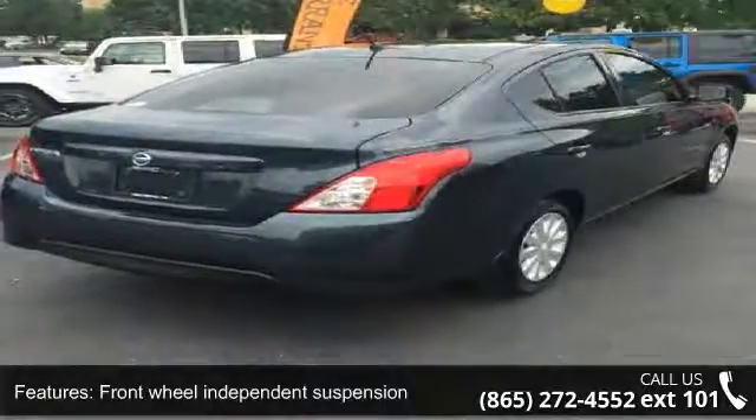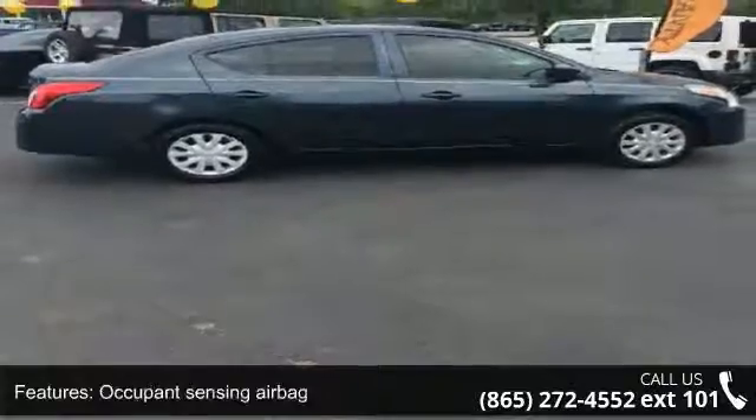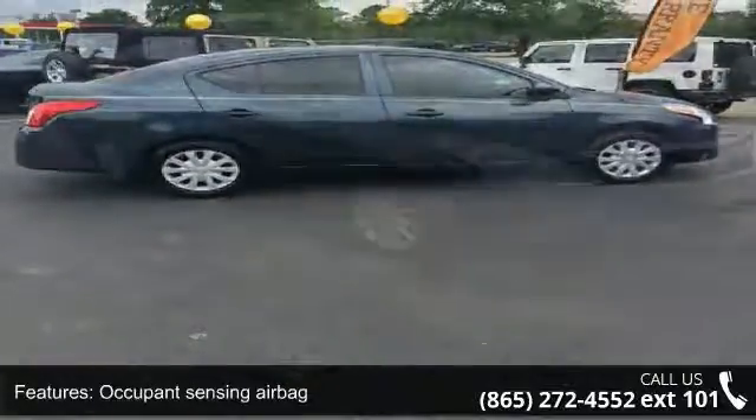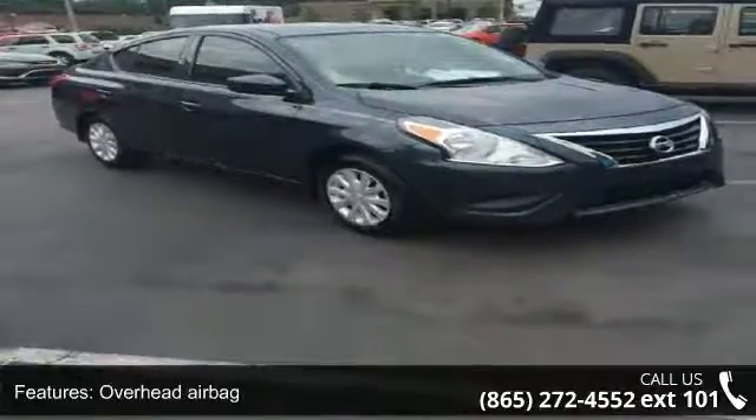Low mileage is an important factor in your purchase and this vehicle delivers a low odometer reading. A test drive is waiting for you. Call now to schedule an appointment at our dealership. Check out the phone number.